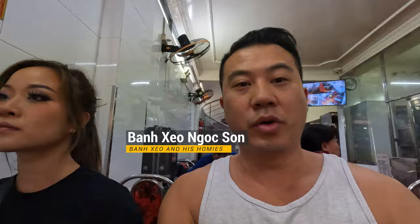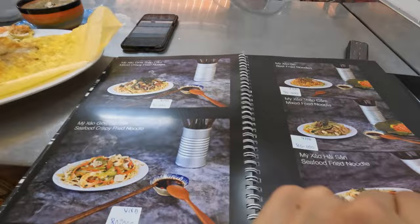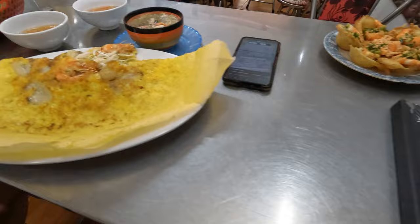So we decided to eat bún xèo today. It's a little further from where we're at but not that long, about 15 minutes. There are so many things on this menu — they have an English menu too. They have noodles, vermicelli, you can even cook your own meat in a hot pot, shrimp with beer. All right, food's coming out!